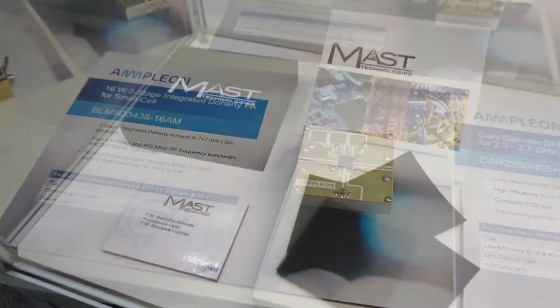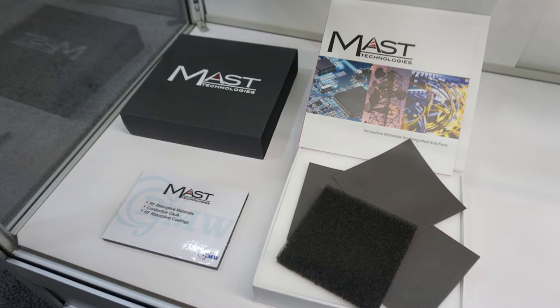Welcome to the RFMW booth from IMS 2021. We're here to take you on a tour of RFMW's booth to give you an idea of what RFMW and our valued suppliers do. First along the tour we've got Tom Decker from Amplion, who happens to be exhibiting at our booth this year to show off some of the finer products from Amplion as far as what their markets and applications are.